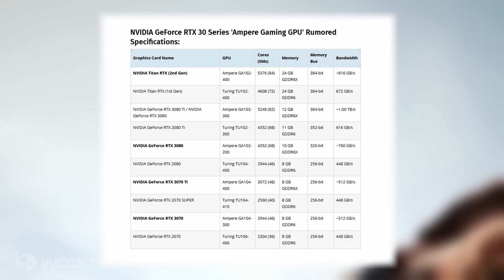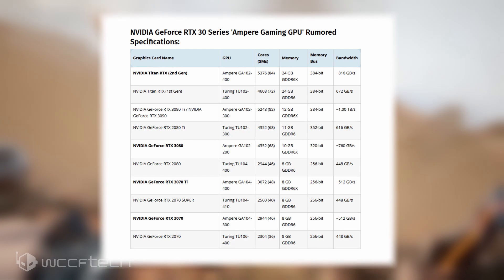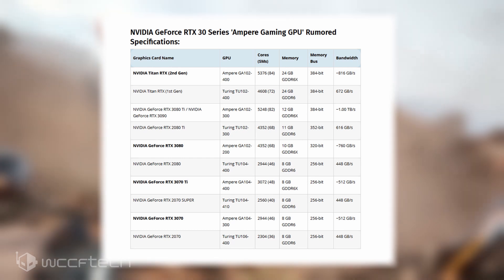If GA104 GPUs were to use the same core configuration, then the main improvement in performance would come from the new architecture as well as a clock speed bump over the RTX 2080 Super. Having two different SKUs for the 3070 Ti seems unlikely, but NVIDIA has done similar things in the past. Our theory is that both PG141 and PG142 boards are currently being tested with GDDR6 and GDDR6X memory, but only one of them would pass validation for the retail channel. In terms of performance and pricing, the RTX 3070 Ti could offer faster performance than the RTX 2080 Super for around $500.